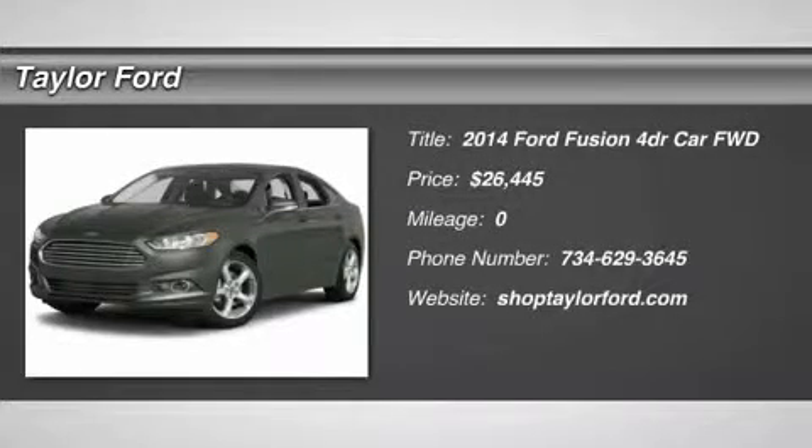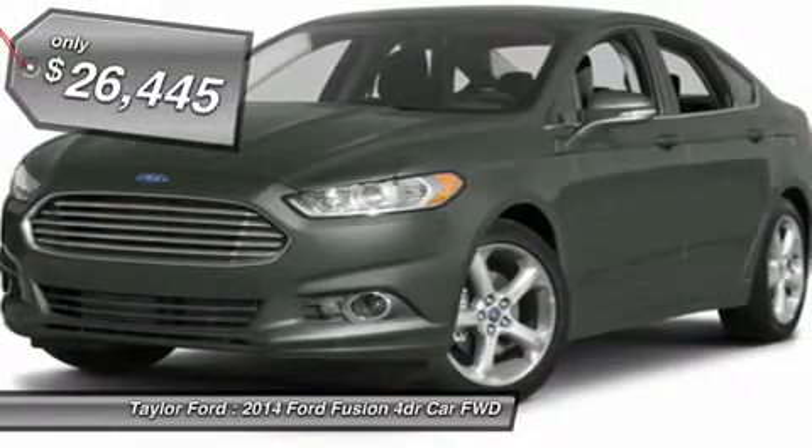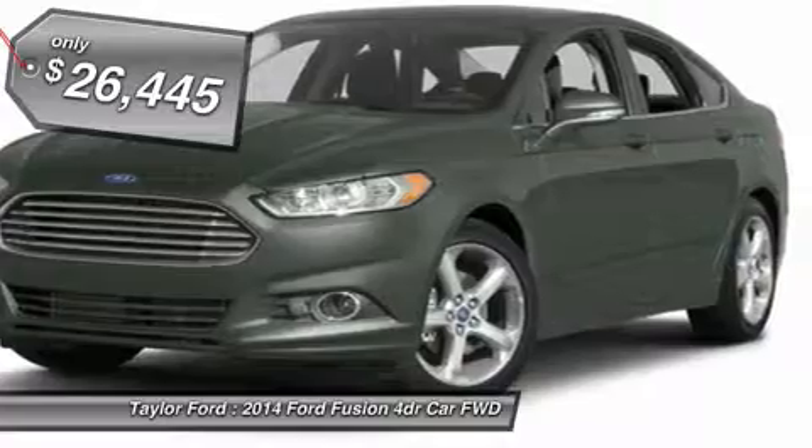The 2014 Ford Fusion — you can have both. Impressive power and great economy in a Fusion, and it's priced below $30,000.